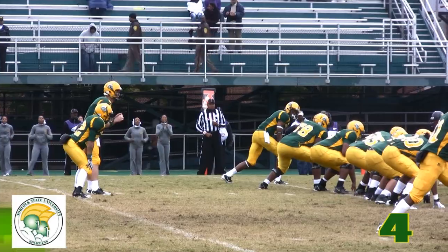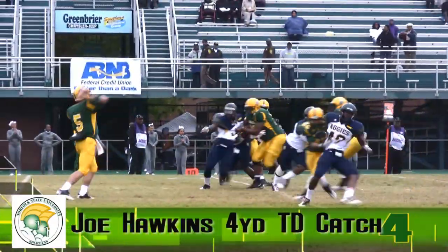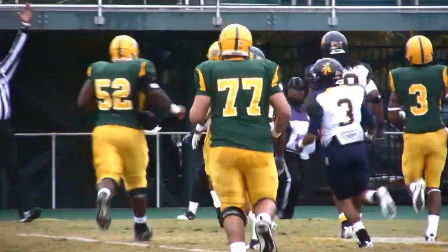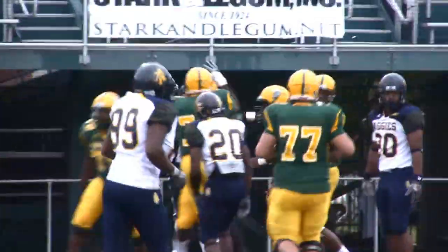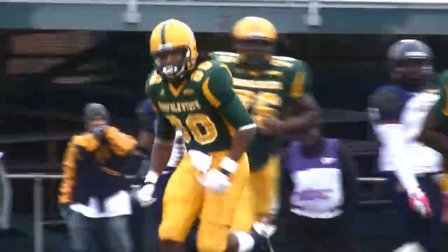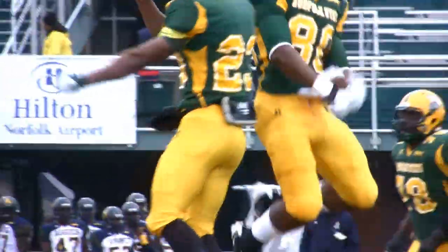But coming in at number four, the offense was there. NSU's first possession after a bad A&T punt, which was in the wind, gave NSU the ball at A&T 19. Wally hooks up with tight end Joe Hawkins for a four-yard score and an early 7-0 lead for the Spartans.